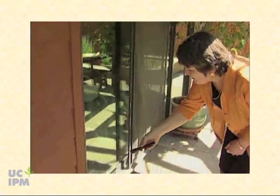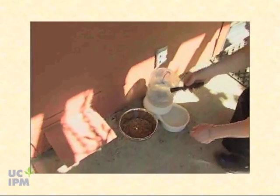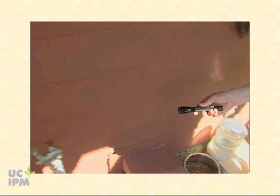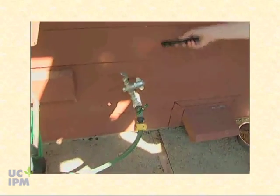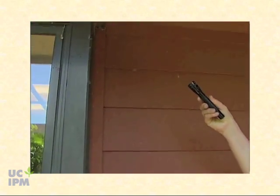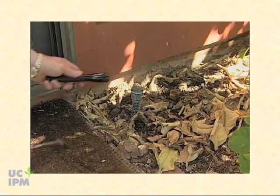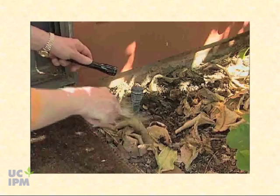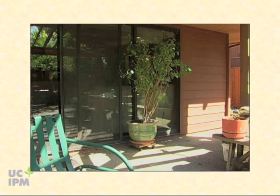Also inspect for ants in trees and shrubs in the landscape that might harbor aphids, soft scales, or other honeydew-producing insects. Check potted plants, leaf litter, mulch, rocks, or wood piles for ant nests, especially in moist areas. Look for attractive food sources such as pet food. Note and fix leaky faucets or sprinklers that provide water sources for ants.